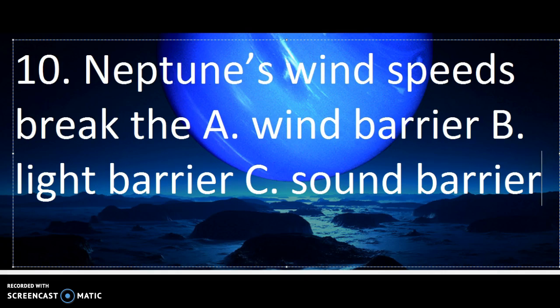Number 10. The final question. Neptune's wind speeds break the A. Wind barrier, B. Light barrier, or C. Sound barrier?